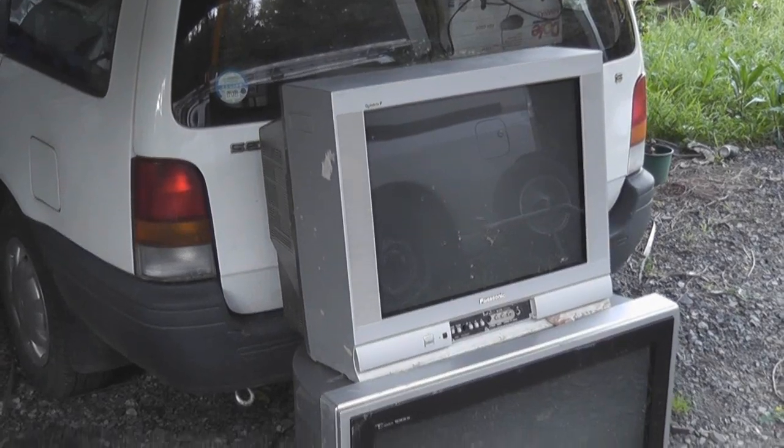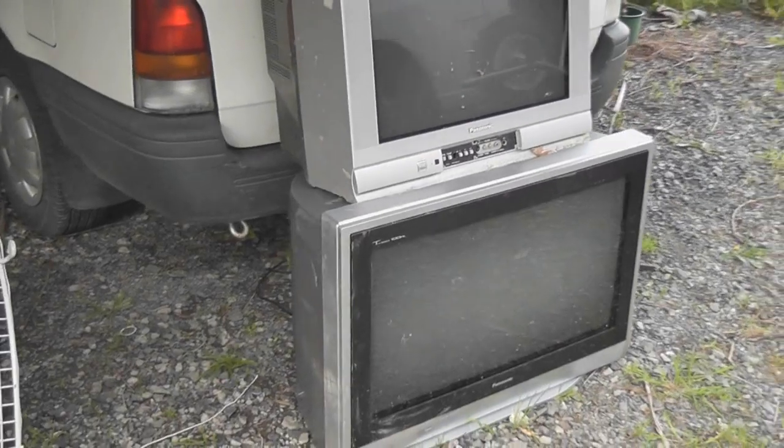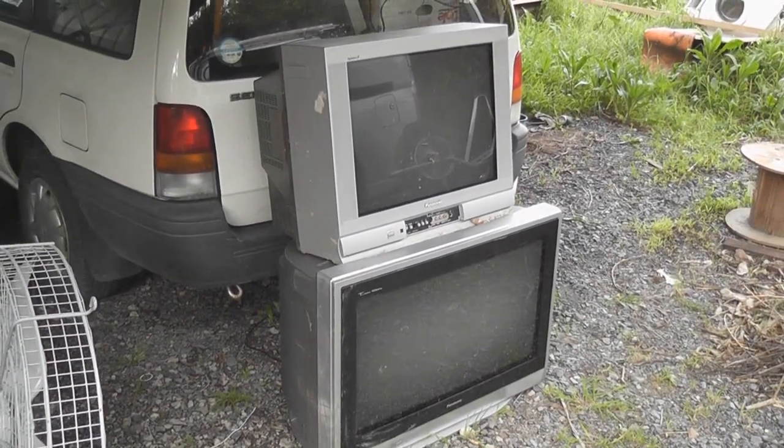Over the last week I acquired these two TV sets, thrown away on the side of the road. Two Panasonics, complete. So these units await an uncertain future.